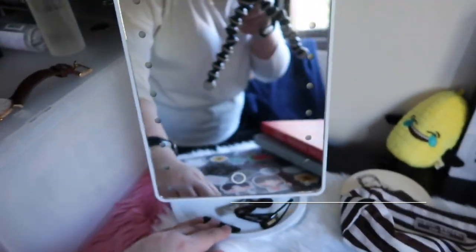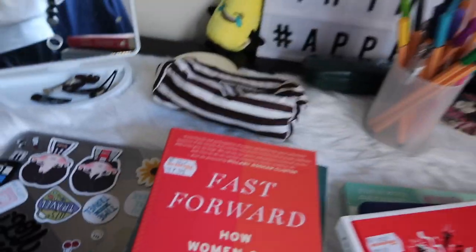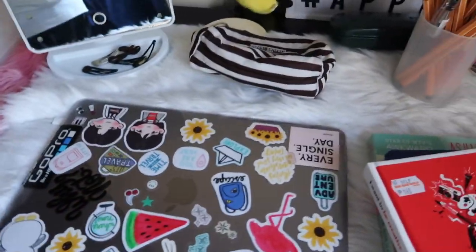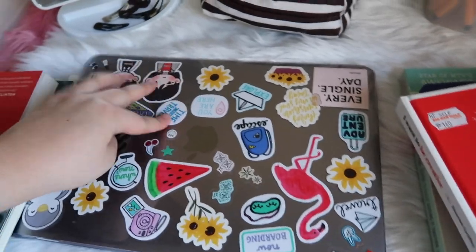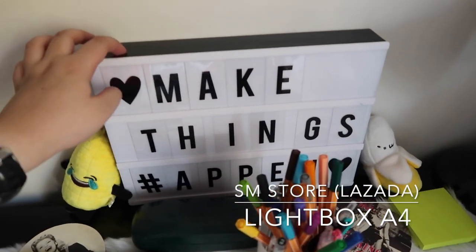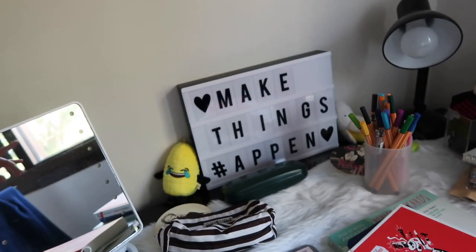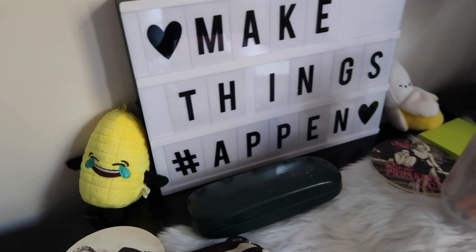And then my cologne and my perfume. There's this mirror — I got this from SM, ordered it from Lazada. It has a light. This is my MacBook — as you can see, I love stickers, so there are lots of stickers on it. It has a cover because I can't put stickers directly on the MacBook itself. And then my glasses from Sunny's. There's also this light box — it currently has no light because I haven't bought batteries yet. It says 'Make Things Happen,' though I'm missing one H because only one came with the light box. I got it from SM.